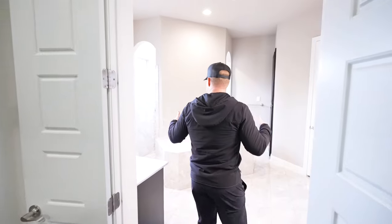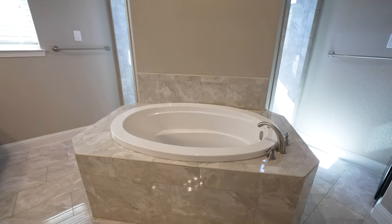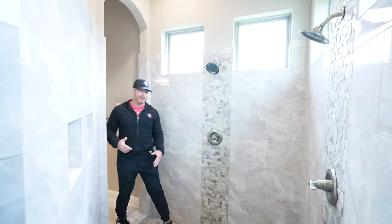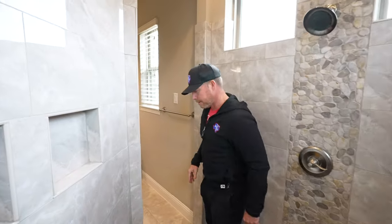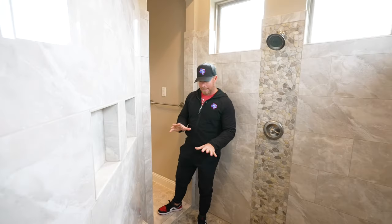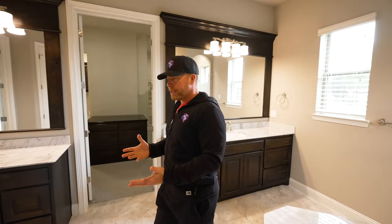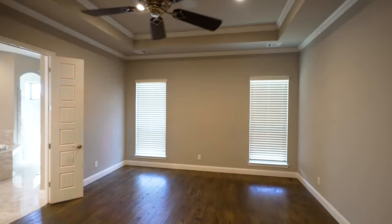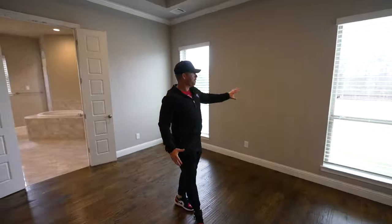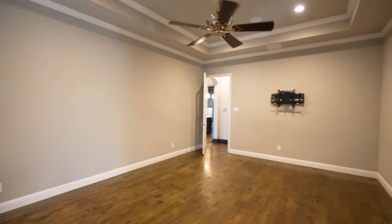Then you step into your primary bathroom — it's massive. Beautiful large garden tub right there. Separate vanities so you don't feel crowded. You've got to check out this shower — two entries, two shower heads. There's a seated area in there as well. Then we step into the primary bedroom — plenty of room for a nice king-size bed, windows overlooking your beautiful backyard, and mounts already up for the TV with extended ceilings.